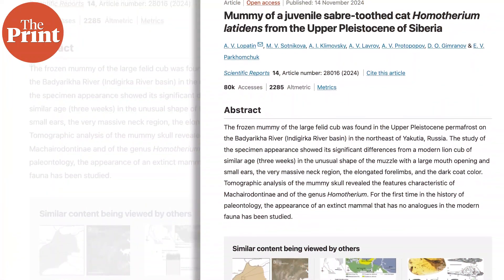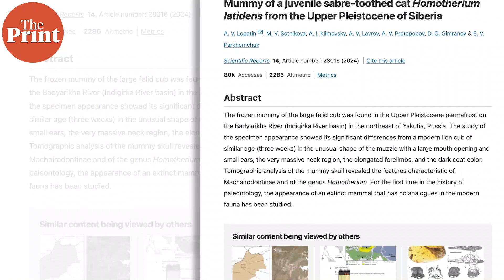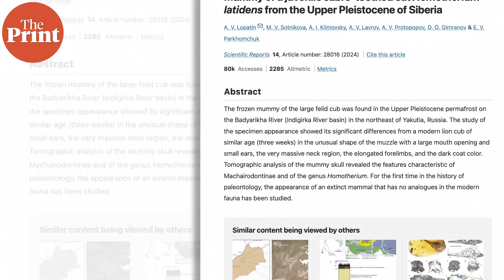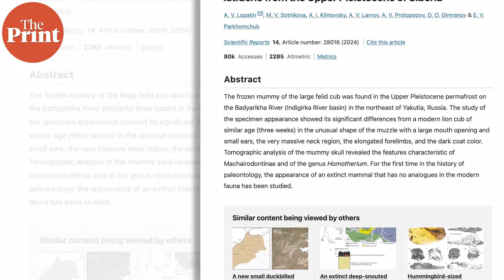The time that this cat existed and this particular individual was alive coincides with the exact same time early prehistoric humans began drawing some of the oldest cave paintings in the world, especially in this region. What is most significant about this finding is that this is one of those rare occasions in paleontology where a discovery blows all other discoveries out of the water.